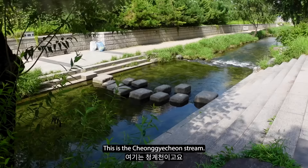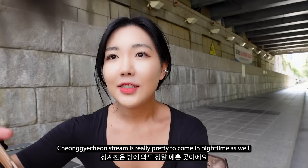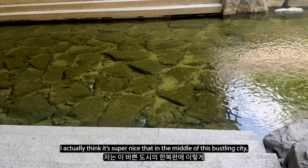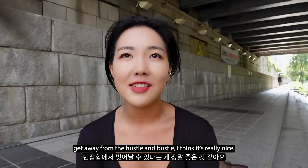This is the Cheonggyecheon stream. It's really hot today. Cheonggyecheon stream is really pretty to come to at nighttime as well - a lot of couples come here on dates for walks. I actually think it's super nice that in the middle of this bustling city, you have this really peaceful spot. There's not that much green space in Seoul, so to have this kind of place where people can come out and chill and get away from the hustle and bustle - I think it's really nice.